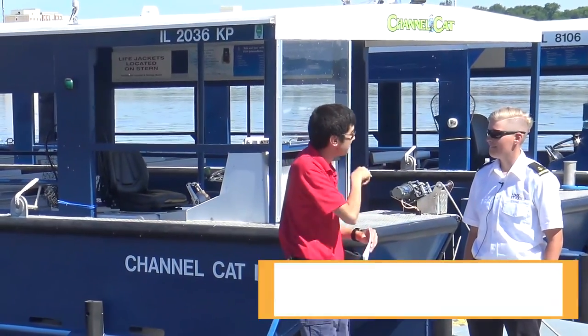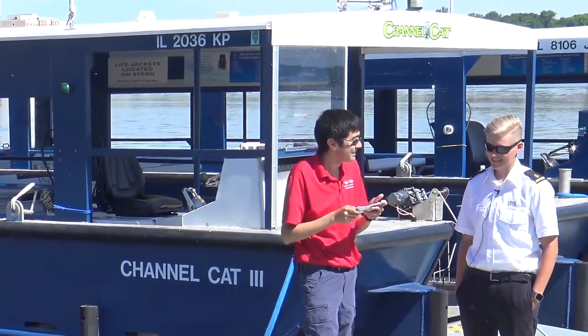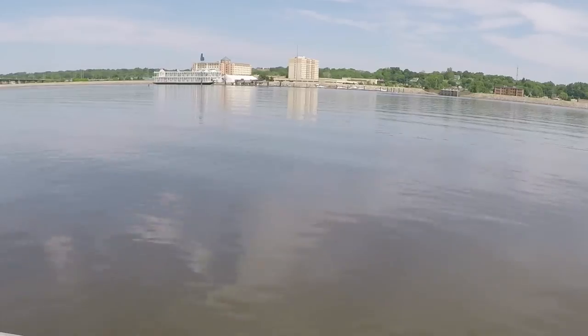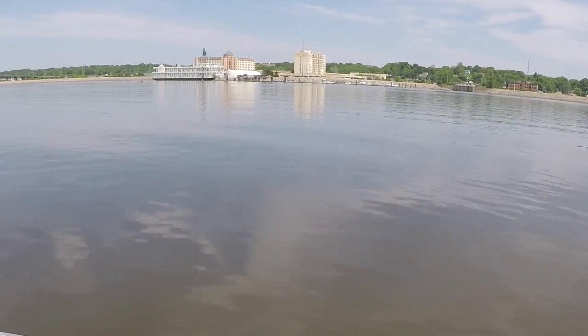How many rounds do you typically do in a day? On my long days I do nine rounds — nine rounds across the river. That's not a bad way to work for the day. I get a nice tan out of it. What's a typical day like for a captain on the Channel Cat?